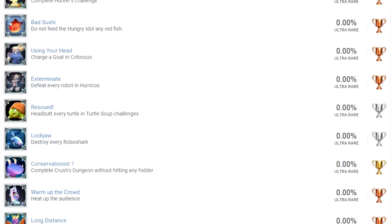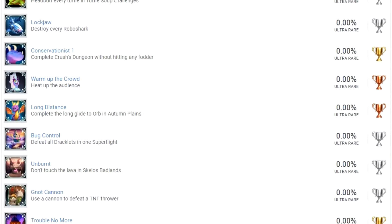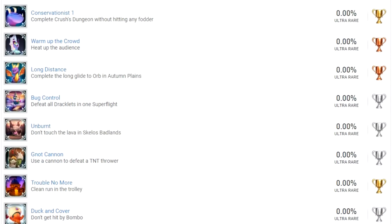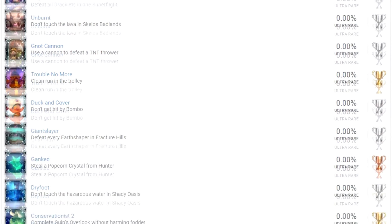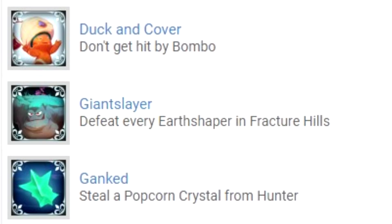Moving on to Spyro 2 trophies: 30 trophies in total. Of course there's a trolley related trophy — Trouble with the Trolley — and that will likely be the hardest one. Bombo's name has not been censored. For context, people wondered about this because of the twilight harbor guns being replaced and the word 'bomb' in his name and the theme of the level.